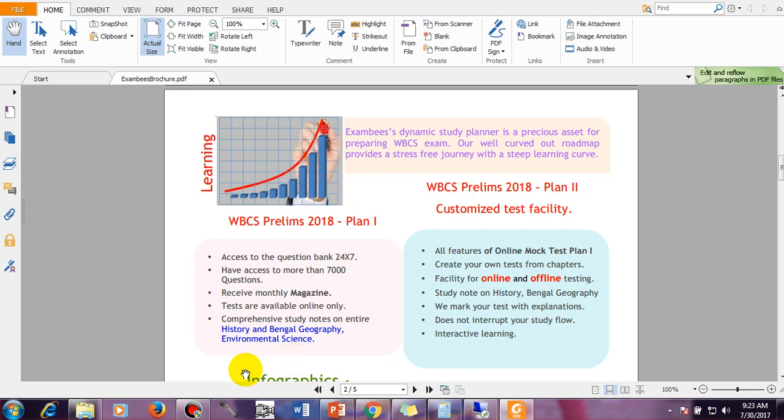Those things were all about Plan 1. Now I am coming to Plan 2. In Plan 2, you have the facility of customization — a customized mock test. Suppose you have not prepared all subjects. You have completed history and geography but have not started the science section. You can take only the sections you have completed and make a mock test to assess yourself at any point during your preparation.